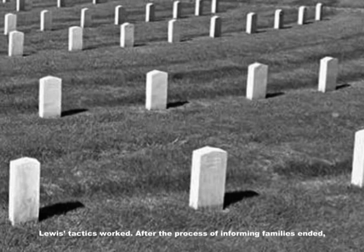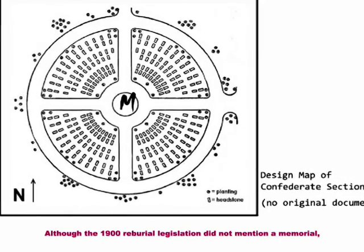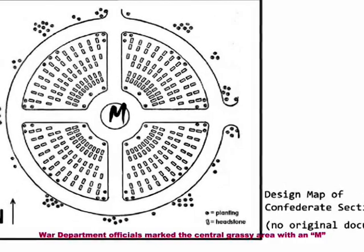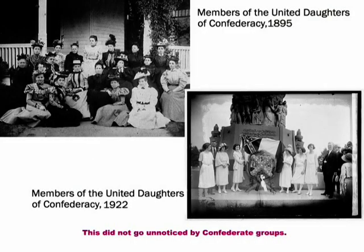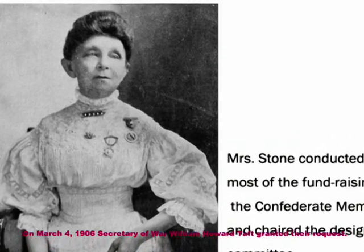Lewis's tactics worked. After the process of informing families ended, reburial began in April 1901 and was completed the following October. Although the 1900 reburial legislation did not mention a memorial, War Department officials marked the central grassy area with an 'M' on the design map indicating it was reserved for a memorial. This did not go unnoticed by Confederate groups — the United Daughters of the Confederacy petitioned to erect a major monument to the Confederate dead. On March 4th, 1906, Secretary of War William Howard Taft granted their request.